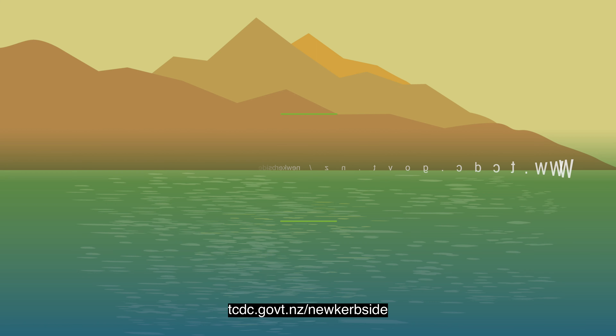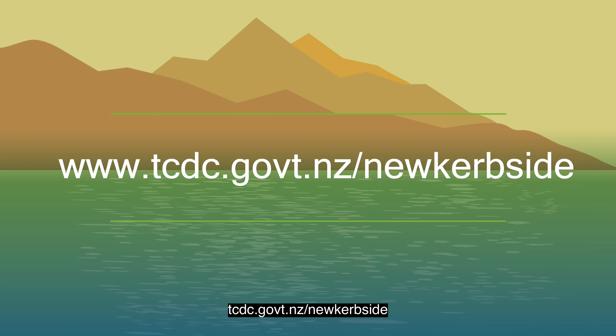Find out more at tcdc.govt.nz/new-curbside.